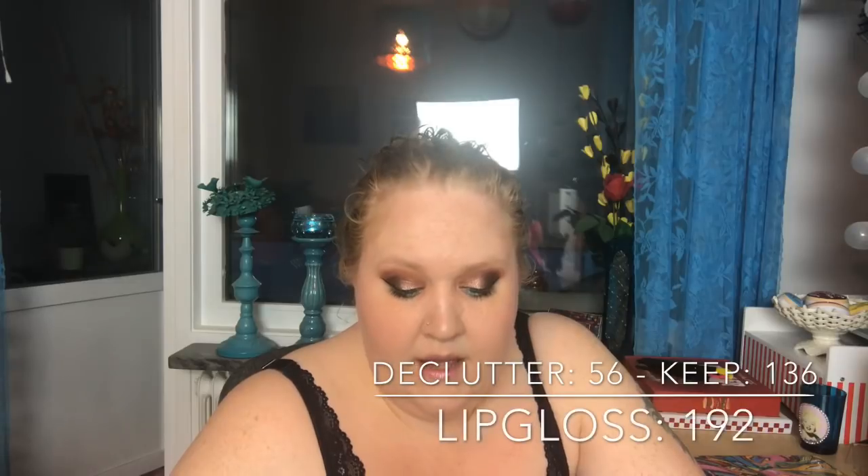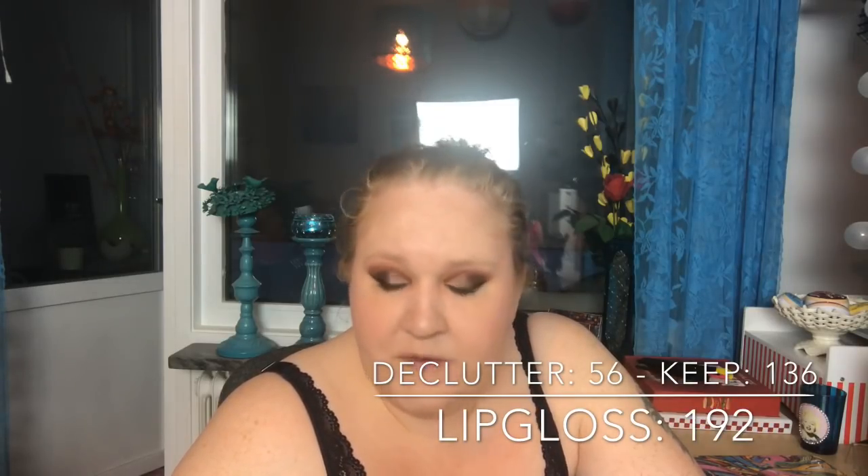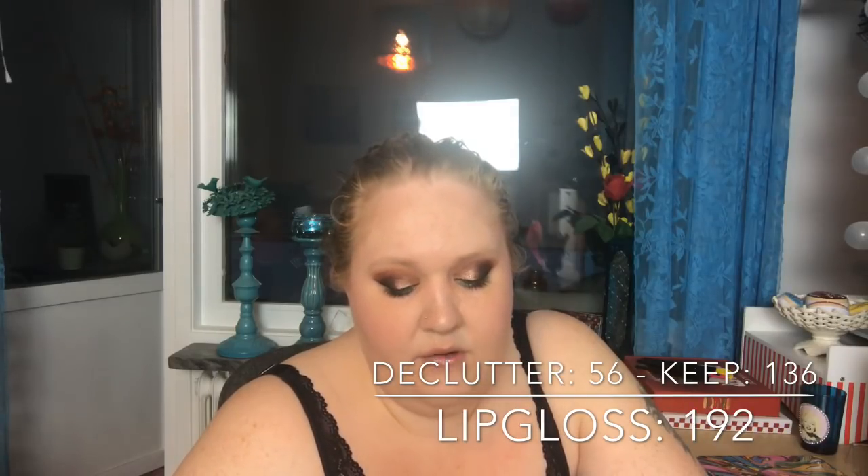I've written it in Swedish but let's start. Some products are hard to categorize — is it a highlighter, bronzer, or lip gloss? I've counted what I consider to fit best into each category. For lip gloss, I had 192. I decluttered 56, so I have 136 left.